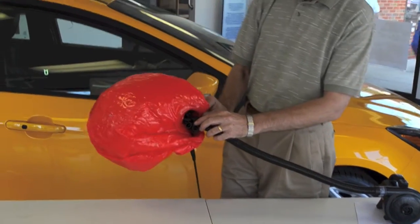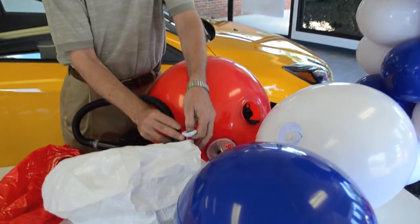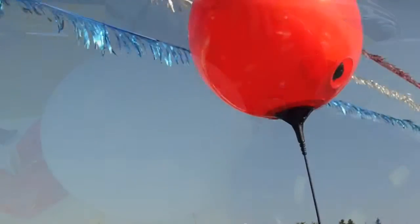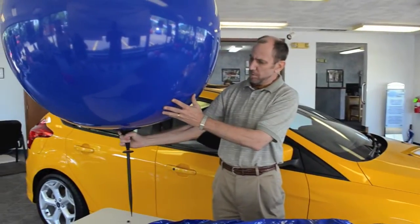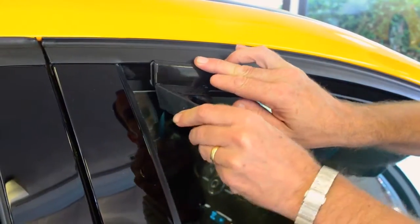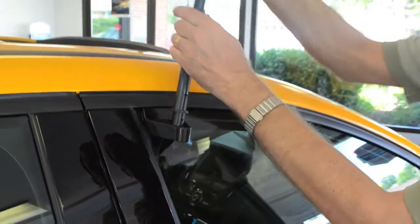Balloon Gizmo uses air rather than helium and can be inflated with any standard air pump. Balloon Gizmo balloons come in standard 17 inch and jumbo 36 inch sizes and can be displayed using a variety of mounting options such as window brackets, fence posts, ground stakes, and water filled bases.